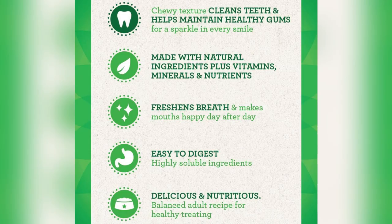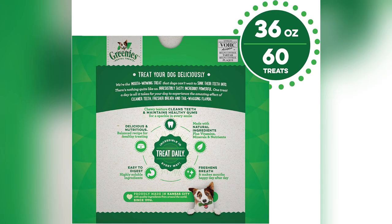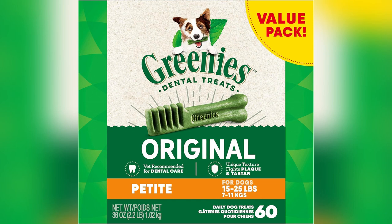And guess what? They're vet approved. If the experts say it's good, I'm all in. My dog's smile has never been whiter. And his breath? Let's just say it's kissable now.